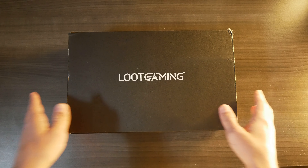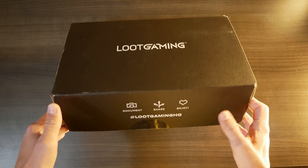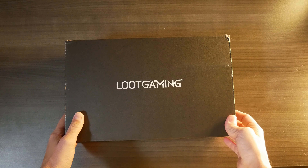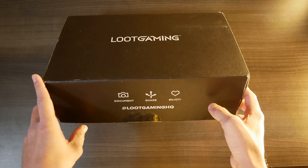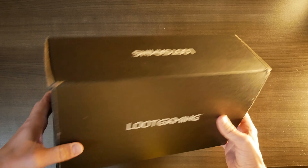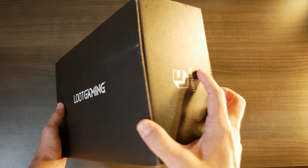Okay, so as you can see, this month's crate arrived safe and sound. Last month's was, well, it was a little bit of a travesty with a ginormous gaping hole in the bottom of it. But this one appears to be in perfect condition.